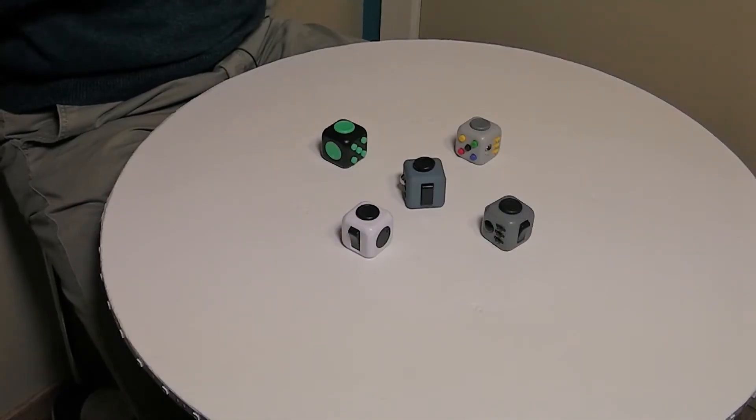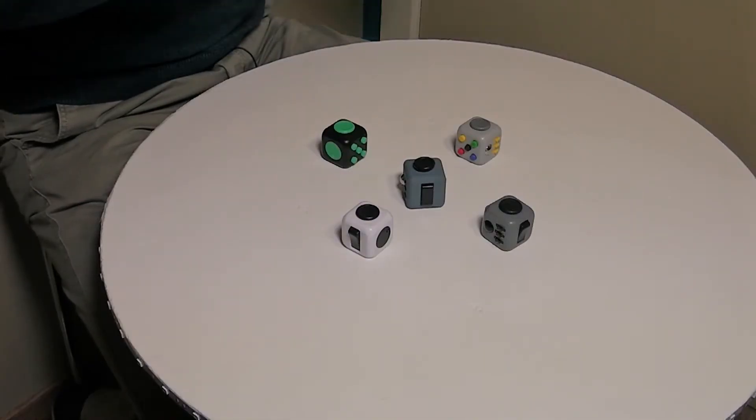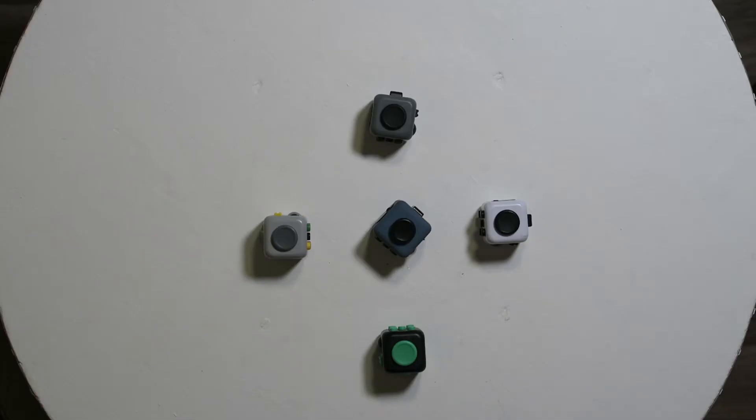Hi, I'm Simon from the Unboxing, and today I'm making a real versus fake fidget cube video 2.0. I'm making this video because I got a lot of comments on my previous one, which got around 8,000 views, and a lot of comments saying I didn't know the difference between a real fidget cube and a fake fidget cube.